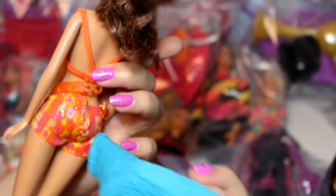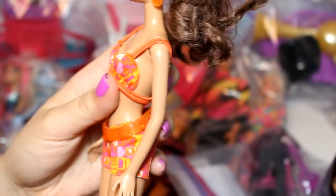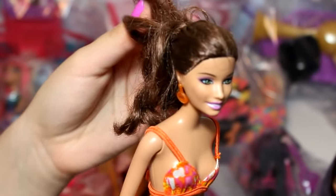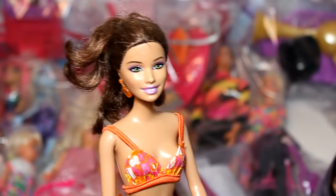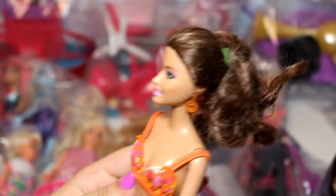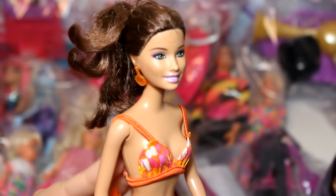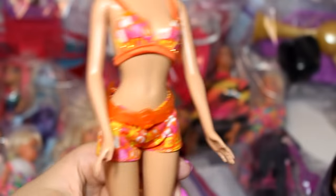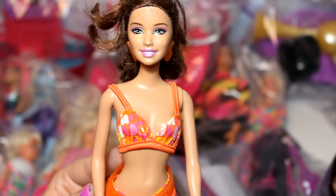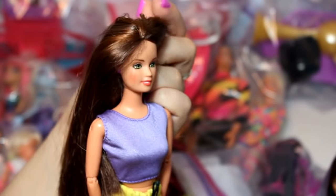Next up is this beach Barbie. She came with a towel which is stuck to her pants and her hair is a little messy — I can tell she's been in the water. She's definitely gonna need a little bit of a makeover, but I really like her swimsuit, which is kind of what made me buy her. She is really pretty.